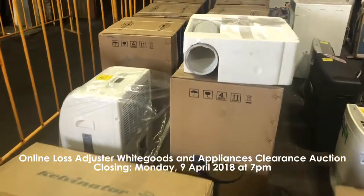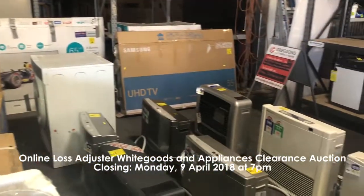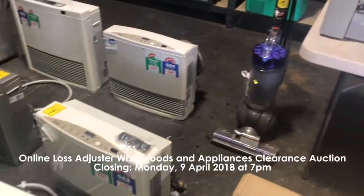This includes TVs, ovens, dishwashers, dryers, assorted heaters and air conditioners, vacuum cleaners, label printer and much more.